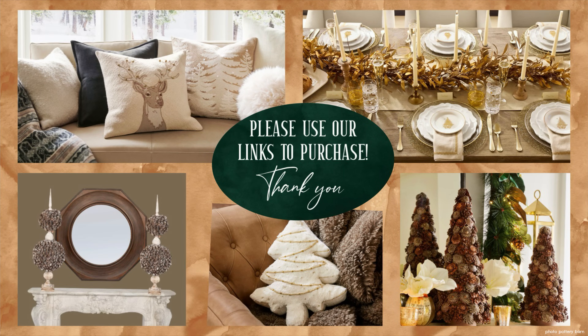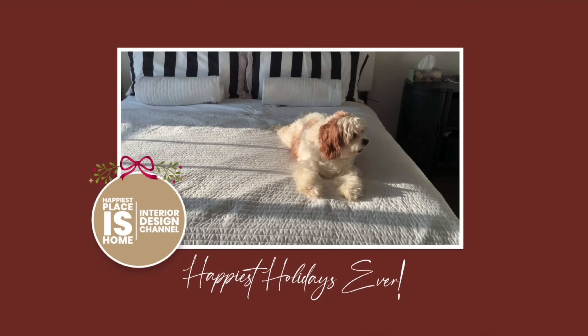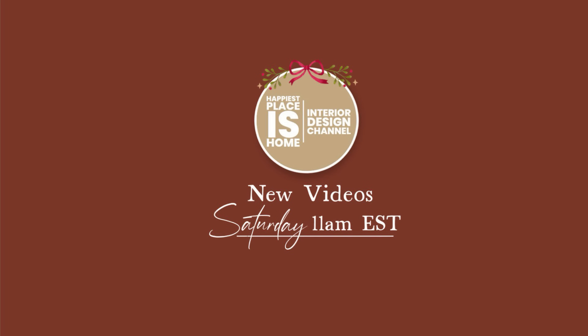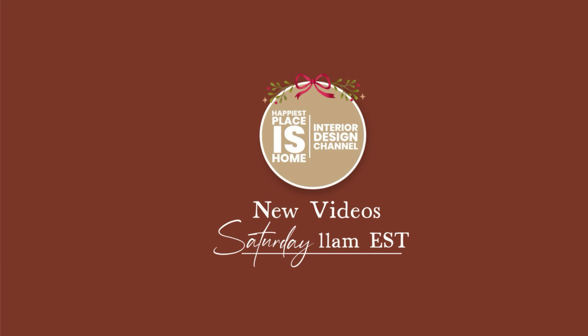If you've been tempted by anything I've shown you today — Pottery Barn or the alternatives — please use the links in my description box to purchase. I'll see you again next week on Saturday at 11 a.m. Eastern Standard Time.